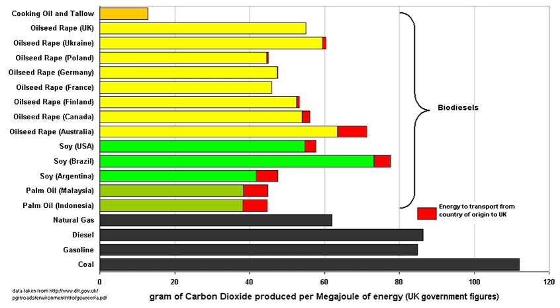Making and burning biodiesel contributes to atmospheric carbon dioxide to a smaller extent than burning fossil fuels. The calculation of exactly how much carbon dioxide is produced is a complex and inexact process, and is highly dependent on the method by which the biofuel is produced. For example, including the emissions associated with land use change substantially increases the carbon cost of biodiesel. The graph on the right shows the figures calculated by the UK government for the renewable transport fuel obligation.